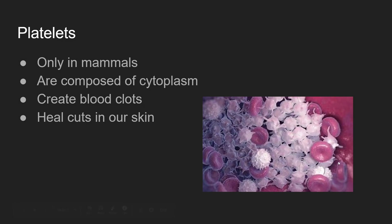Platelets are actually quite specific to mammals — only found in mammals, which is quite interesting. Platelets only have a nucleus and cytoplasm; other than that, they're just kind of small globules that float around and attach when needed.